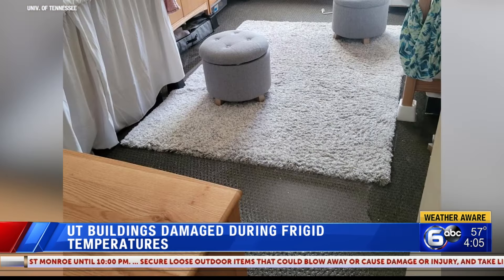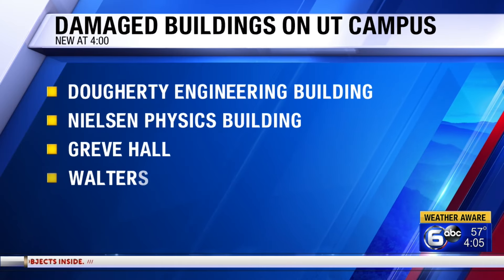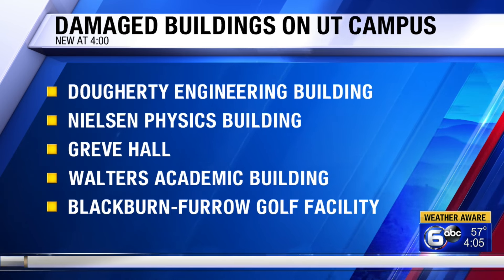The school is still working to make repairs. Reports show repairs have been made to 15 buildings already. Here is a list of just some of the buildings that sustained major damage. Some of the others include sorority houses and the student rec center. 10 other buildings had minor damage.